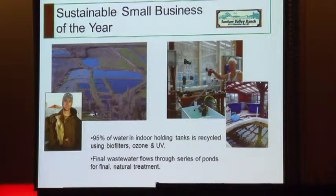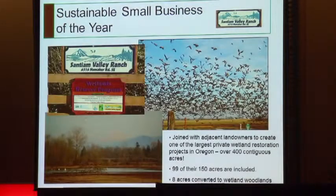The holding tanks are also used when you have buyers ready to buy fish. They joined with adjacent landowners to create one of the largest private wetland restoration projects in Oregon. There are over 400 contiguous acres in the Mill Creek floodplain now set aside, and 99 of their own 150 acres are included in that project. Eight acres have been converted to wetland woodlands.